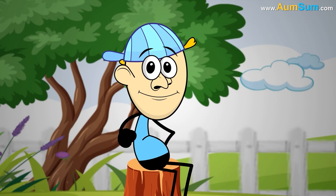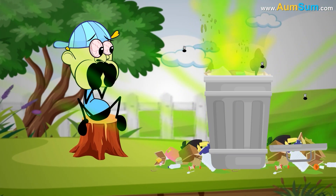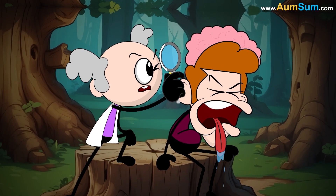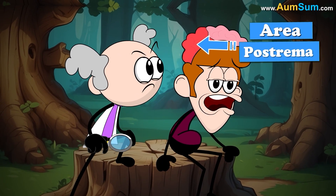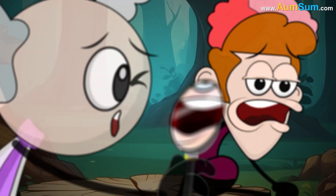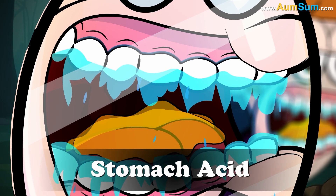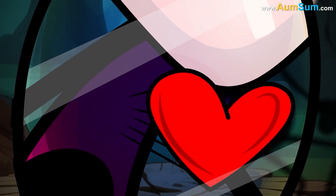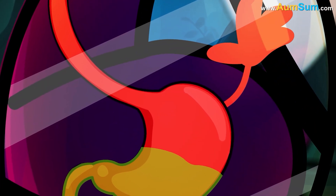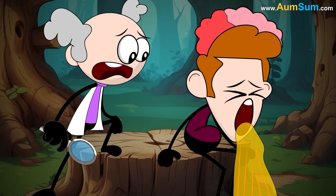How do we puke? Puking or vomiting is generally controlled by a part of the brain called the area postrema. When it instructs our stomach to purge, several things happen in our body. Firstly, our teeth get coated with excess saliva to protect them from stomach acid. Our heart rate and breathing increase as we retch. Finally, the stomach and other abdominal muscles forcefully push the contents upwards, and we puke.